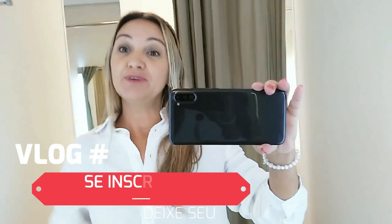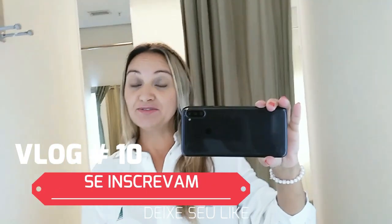Esses looks aqui eu montei, fui pegando na arara e vou trazendo para vocês. Mas antes de entrar no conteúdo, quero pedir para você: se você ainda não é inscrito no meu canal, se inscreva, deixa aquele like para fortalecer o canal e deixa qualquer comentário. O YouTube entende quando vocês deixam um coraçãozinho, uma palminha — qualquer coisa nos comentários — e vai mandar esse vídeo para outras pessoas também.